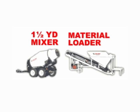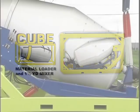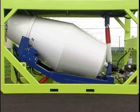The Cube is the marriage of two products that Cartaway has produced for the past 15 years. We've taken a material loading conveyor and a mixing trailer drum and packaged them together in one box. The Cube allows for material batching and mixing in one unit on any site.